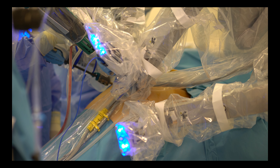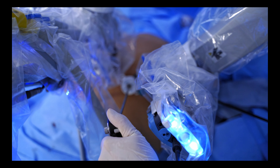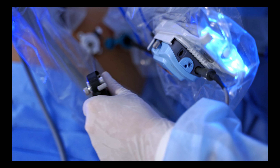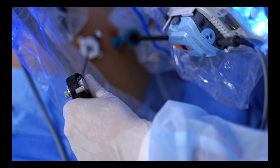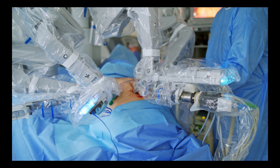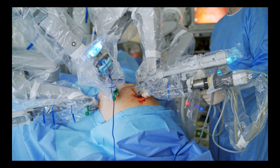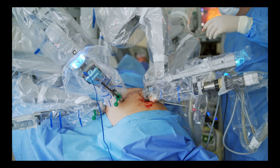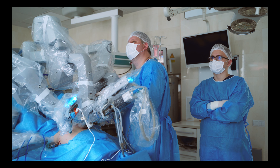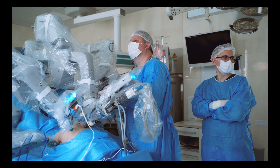It is crucial to emphasize that while robotic surgery offers numerous benefits, it should always be approached as a collaborative effort between the surgeon and the technology. The surgeon's expertise, decision-making, and judgment remain essential components of successful outcomes. Robotics should be seen as a tool that enhances the surgeon's capabilities and enables them to provide the best possible care to their patients.